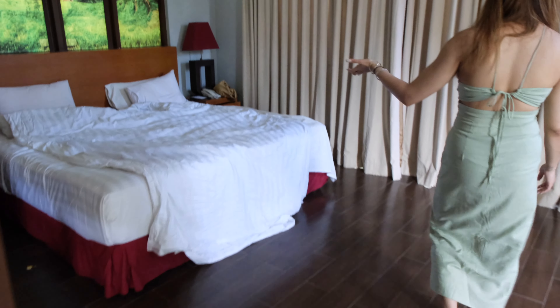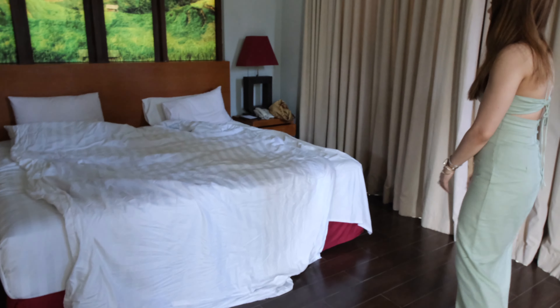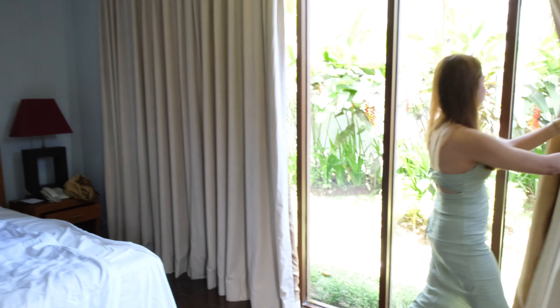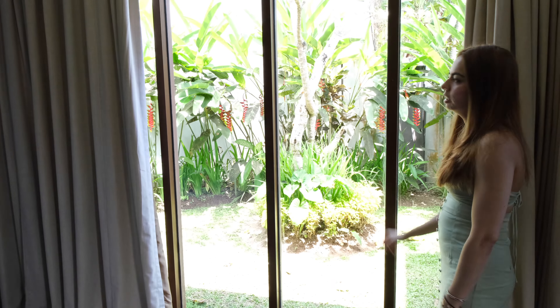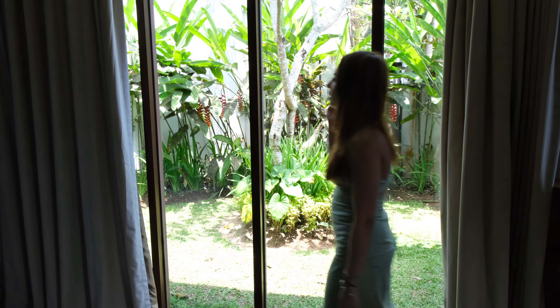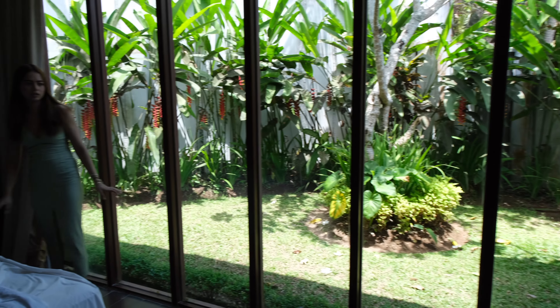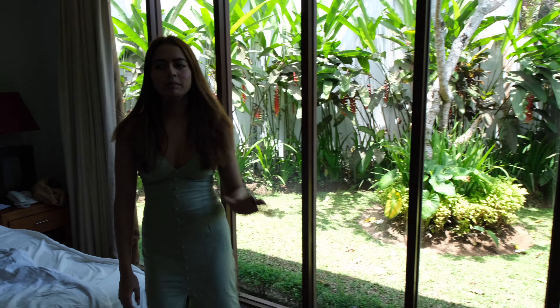This is bedroom number 1. And here also if we move the curtain, you can see that this is not open but for watching — for light and sunlight and everything it is good. Then I will take you on this floor.